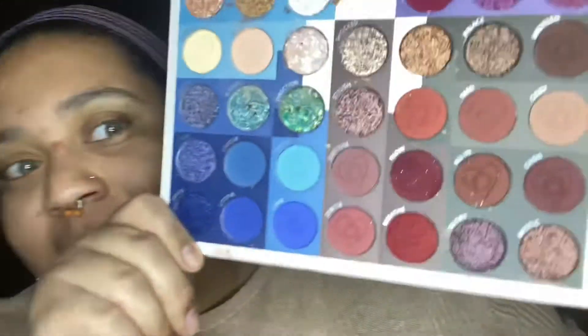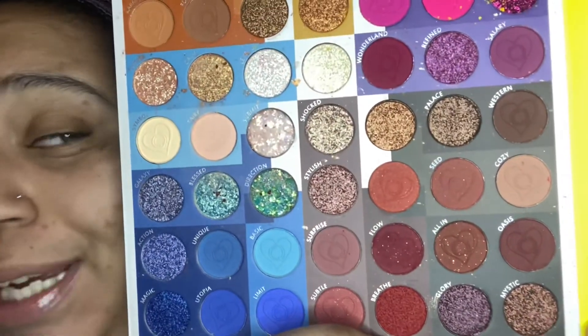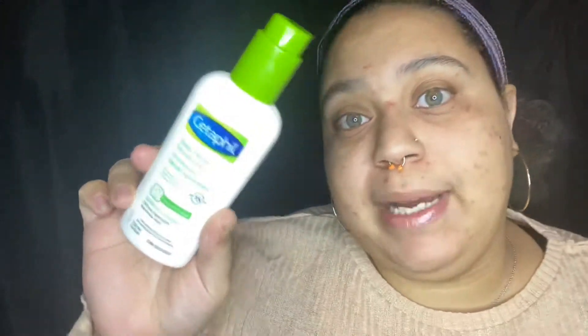These shades right here just scream fall vibes. With the darkness of fall you gotta come through with the dark colors — dark shades, dark brown, nude orange shades. For fall I like a maroony, fall-y vibe, like a beautiful color that you would definitely see someone wearing in the fall.